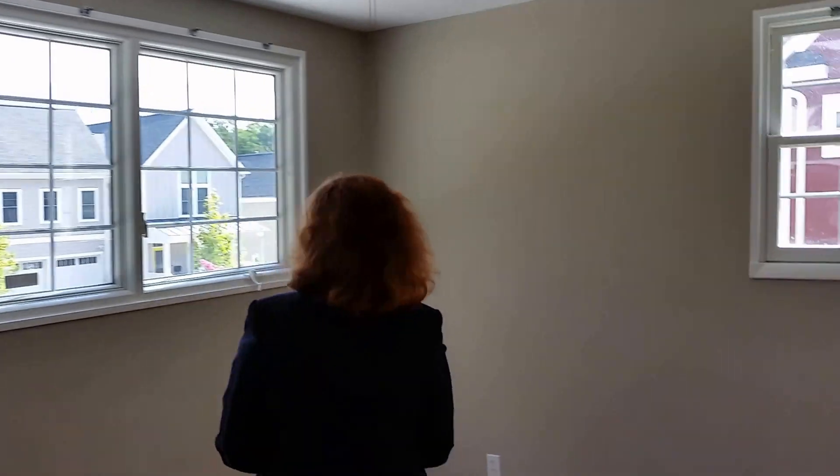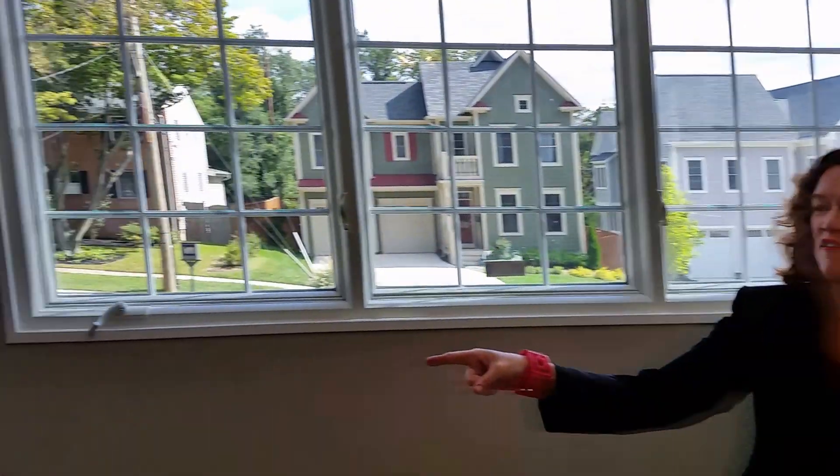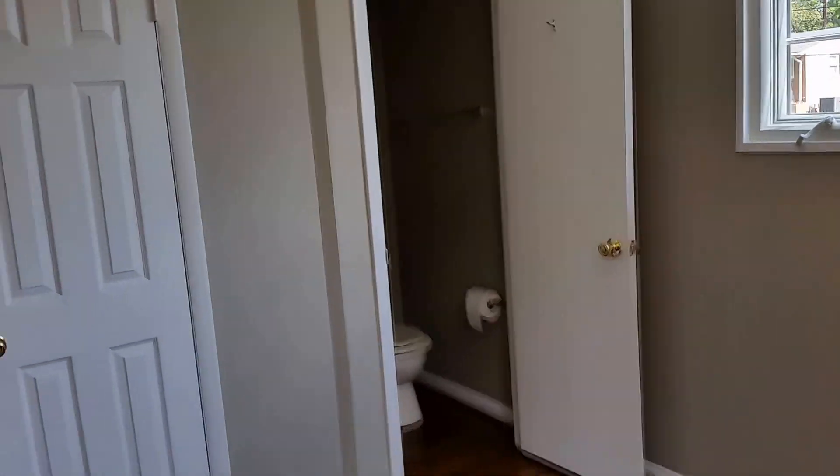So this must be the master. Well, you'd think so because there's a half bath over here. But actually, this is like your ideal guest room because your guests get their own half bath. But the master is this way.